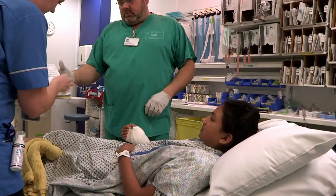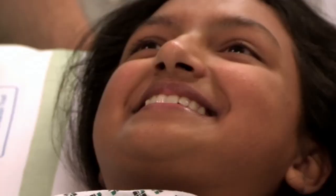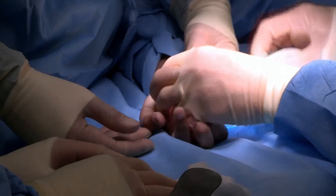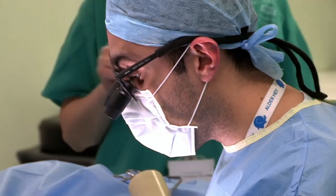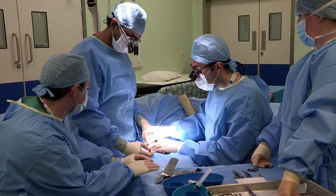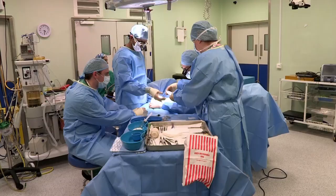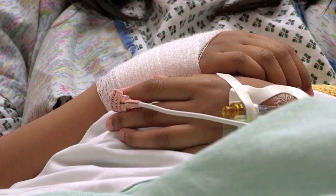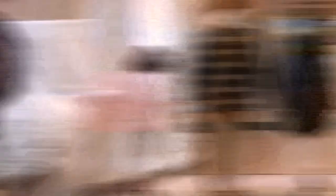It's off to the operating theatre to get this sorted. Once they start they get a surprise — the wound is very, very superficial, so it's less likely they'll need to do anything more than give it a clean and dress it. That's brilliant news for Kardesha — her hand is fine after all. What have you learned? I've learned to never rush for a bus or take shortcuts in places that aren't really safe. Wise words.